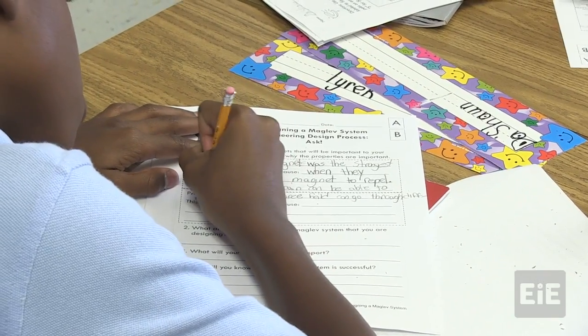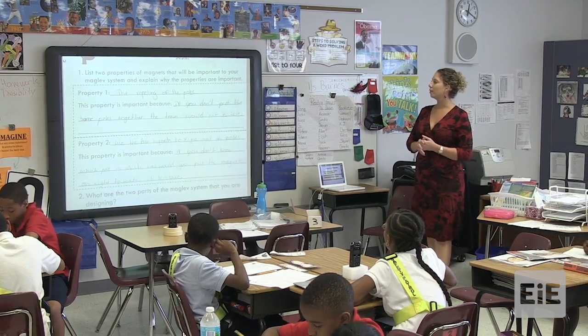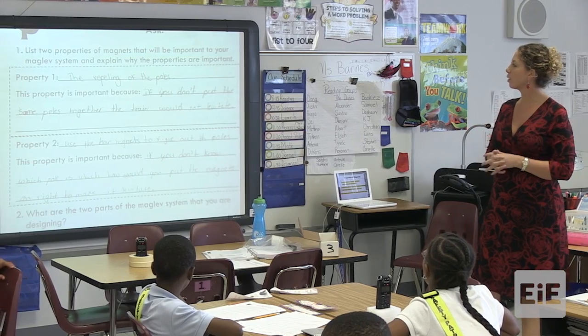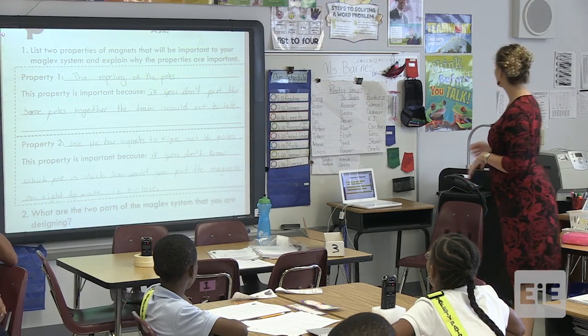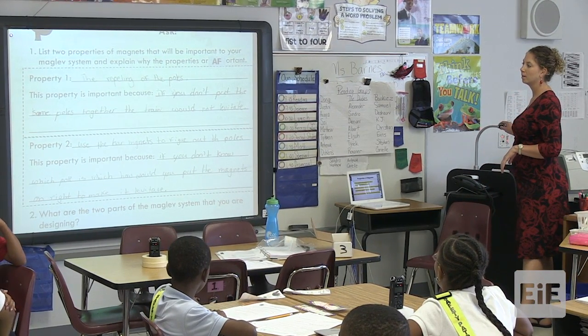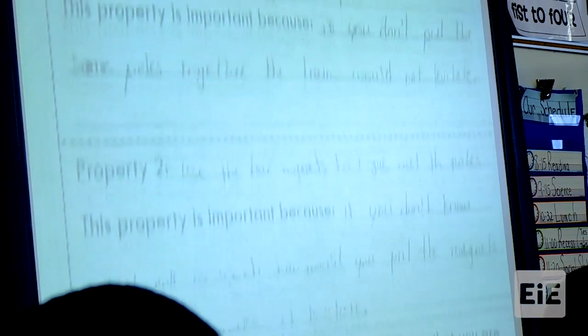Let me share what Carell put. Carell says: property one — the repelling of the poles. She said this property is important because if you don't put the same poles together, the train would not levitate. So that's a property of magnets that's going to help her in designing her maglev system.